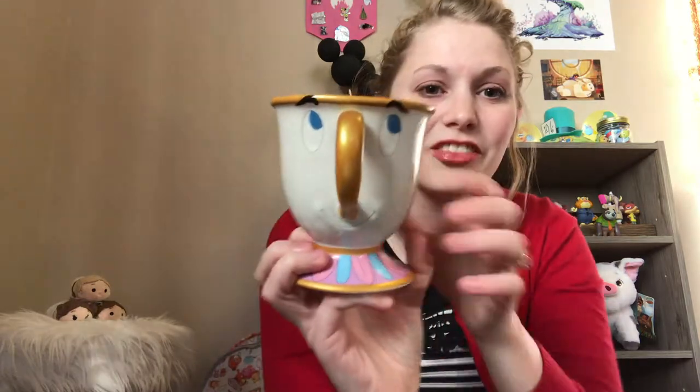Going along with the Beauty and the Beast theme, I have Chip here. This is the Chip mug that was released at Disney Parks and later got released onto ShopDisney. My husband got it for me this past Christmas — isn't he so cute?